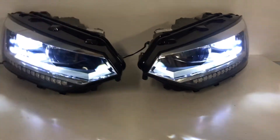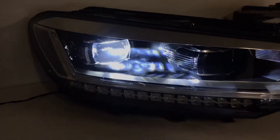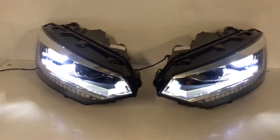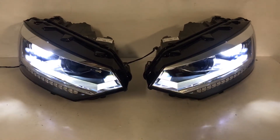Now we're going to turn them on. Here you can see them working. We can check on the low beam light, because the light is too strong to check our function without a car. So I hope you like this video and see you in our shop.